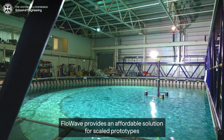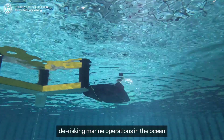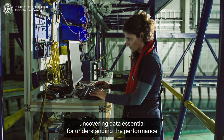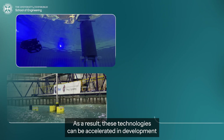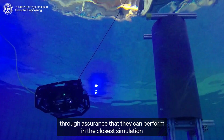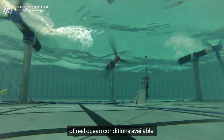Flowwave provides an affordable solution for scaled prototypes, de-risking marine operations in the ocean and uncovering data essential for understanding the performance and survivability of offshore technologies. As a result, these technologies can be accelerated in development through assurance that they can perform in the closest simulation of real ocean conditions available.